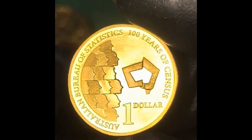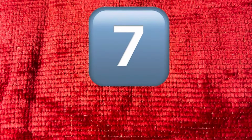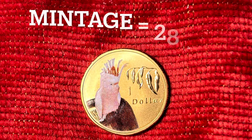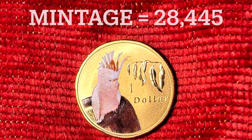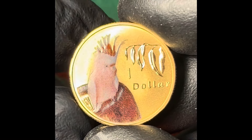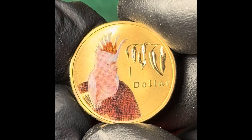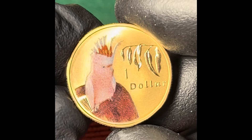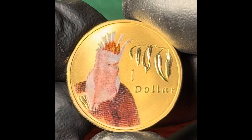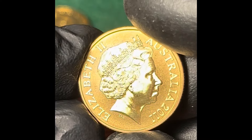The Major Mitchell Cockatoo coin has a mintage of 28,445 and was selling for around the $30 mark in August 2024.